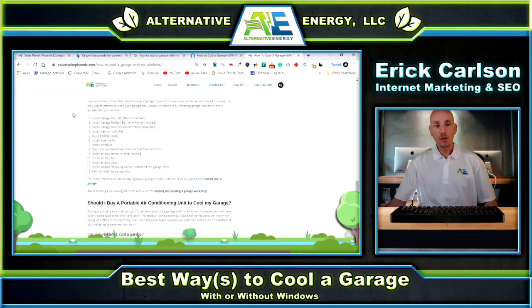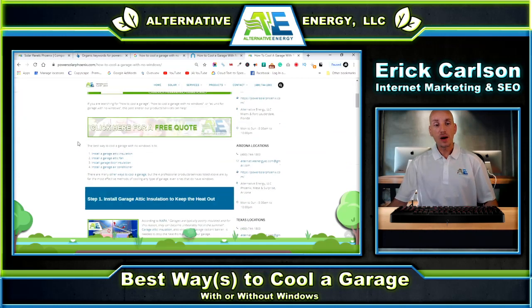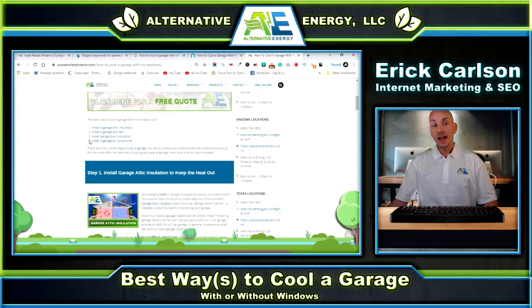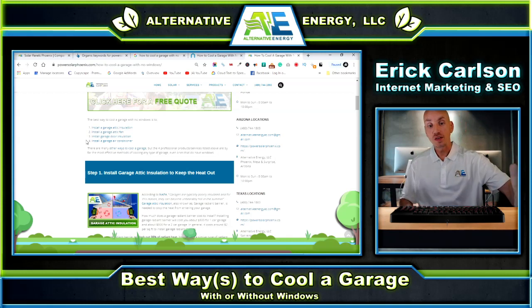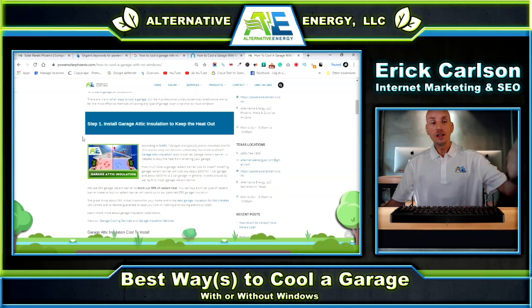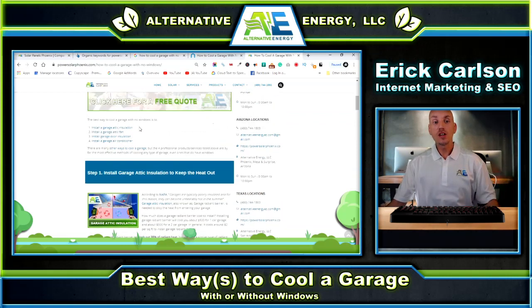We put together our own guide. Those other options are the least effective. The best possible ways to cool your garage are: one, install garage attic insulation or a garage radiant barrier; two, install a garage attic fan; three, install garage door insulation; and four, install a garage air conditioner, also known as a garage mini split. We have a couple similar options to the competitor, but these four things are the best way to cool a garage.